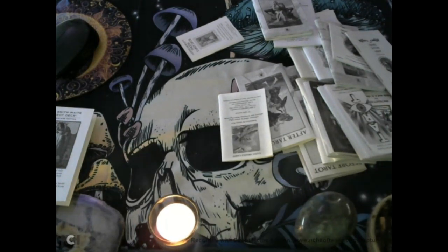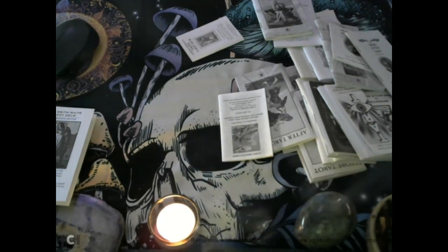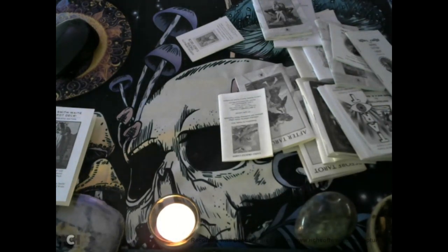With the Epic Tarot, the spread is called the Epic Tale of Your Life. The first card is where you are now. The second is where you are heading. The third is your biggest challenge. Number four is how to face the challenge. Number five is your biggest reward. And number six is how to be worthy of the reward. That sounds interesting — the Epic Tale of Your Life. That's a great spread.